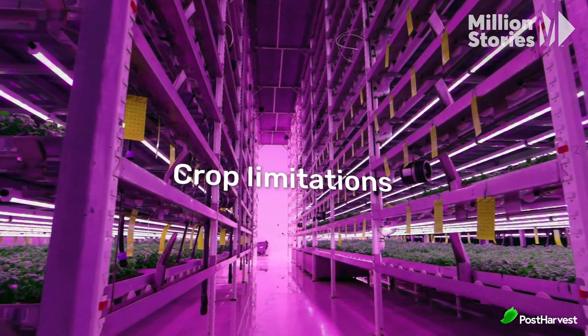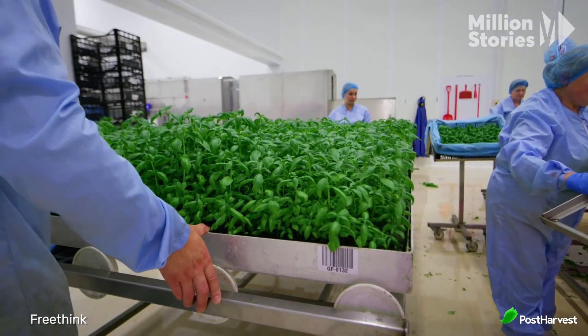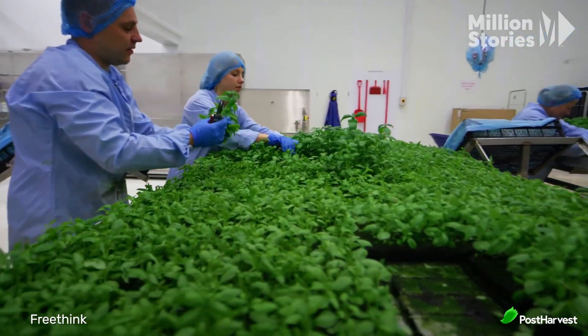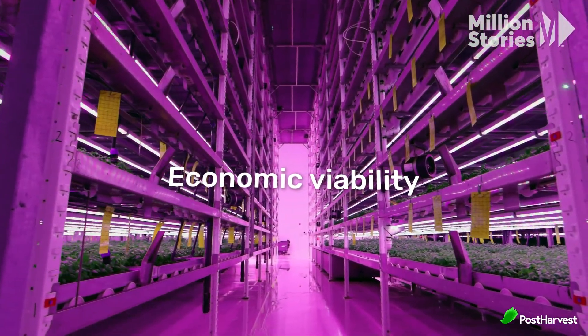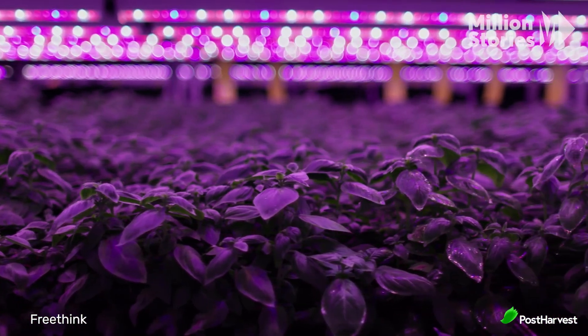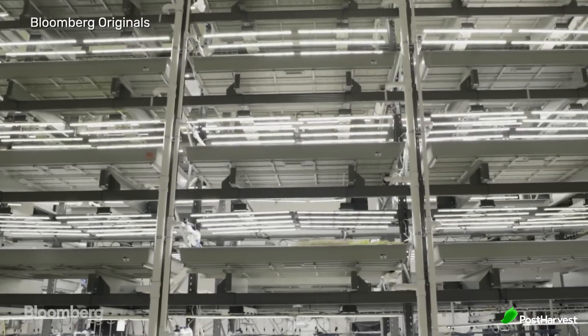Crop limitations: not all crops are suitable for vertical farming. Leafy greens, herbs, and small fruits are commonly grown, but staple crops like grains and root vegetables are challenging to produce in vertical systems. Economic viability: the economic feasibility of vertical farming can be uncertain. High operating costs, combined with competition from traditional farming, can make it challenging to achieve profitability without premium pricing or subsidies.